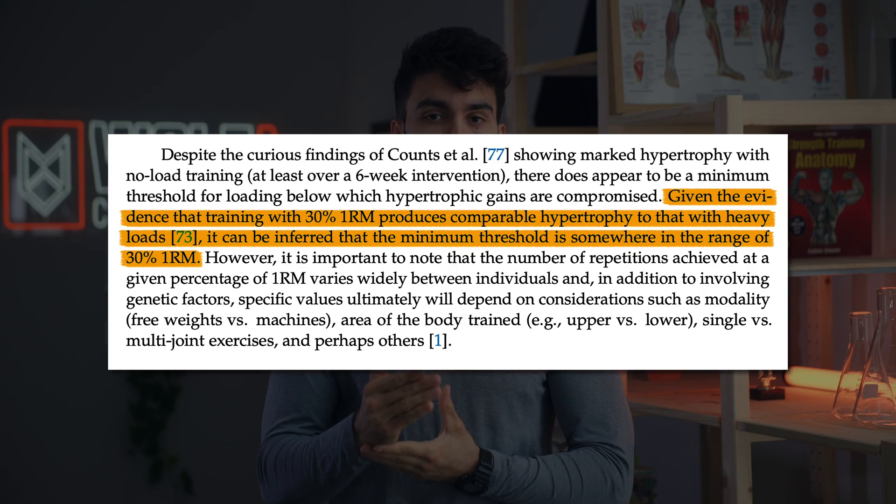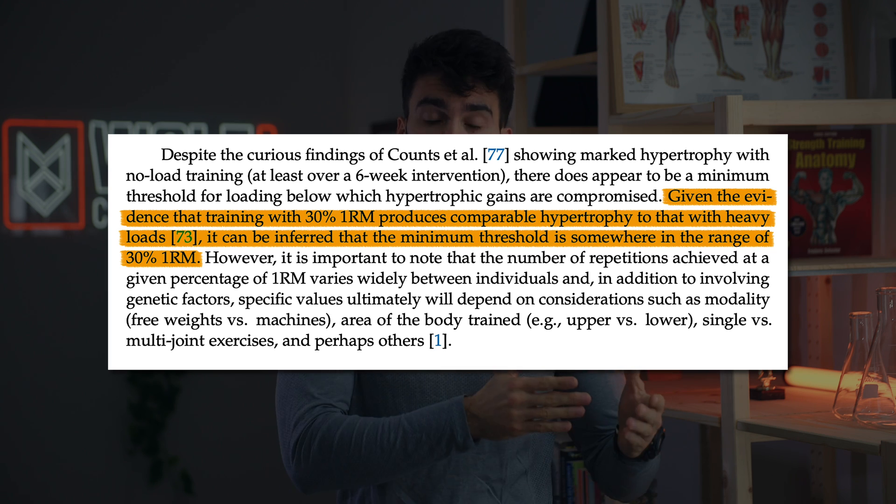In short, here's what they found: going too light — much below 30% of your one rep max — or going too heavy — much above 85% of your one rep max — both actually impede muscle growth. Let me break down the individual studies that led to this recommendation of working between 30% and 85% of your max.